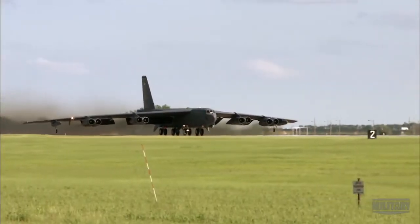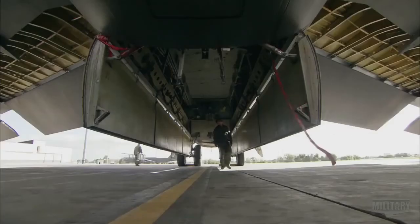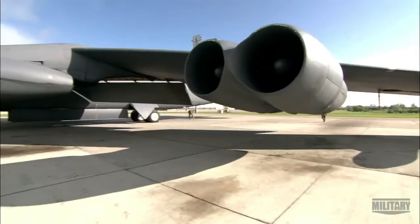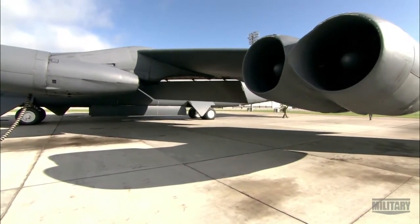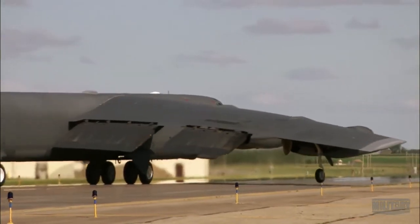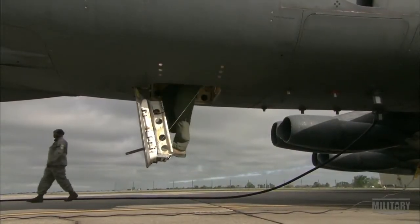The B-52 is one of those aircraft that, when you see it, you just don't really believe what you're looking at because it's so huge. The B-52's fuselage is just shy of 160 feet long, sandwiched by 4,000-square-foot wings so heavy they need supporting wheels. These push the loaded takeoff weight up to 250 tons.